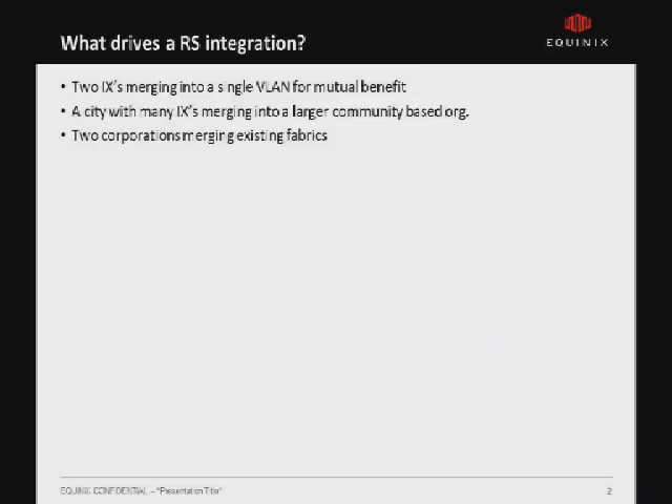So what drives it? You have these VLANs that we have to put together if we're going to integrate our exchanges. And in some cities where you have large IXPs merging together, they're going to merge their VLANs and do funky things. Having a consistent peering VLAN and consistent route servers is important.